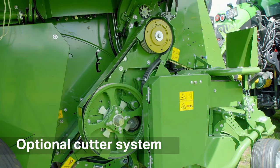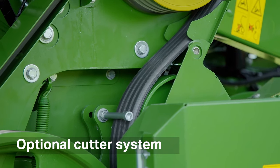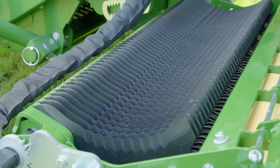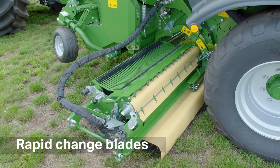The optional belt-driven cutter system delivers increased throughput due to higher rotational speed while cutting crop to desired length, with your choice of 26 or 51 knives. Changing blades is a simple process without the use of tools.